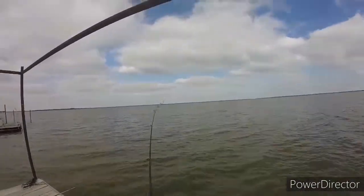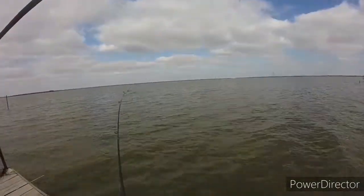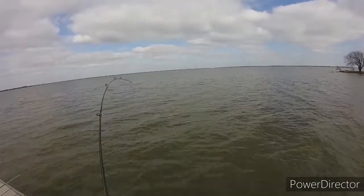We got our first fish hooked on the bottom walker rig with the live minnows that we set up, and this does have double hooks on it. Let's see what we got, because it's a pretty good size.